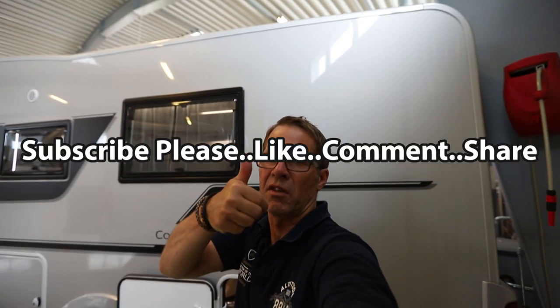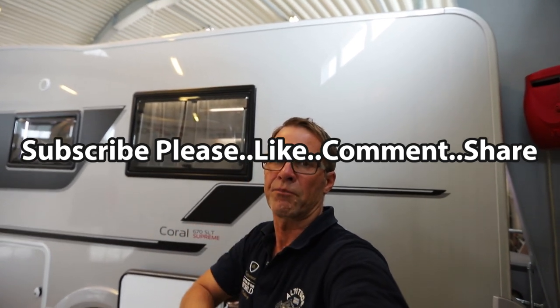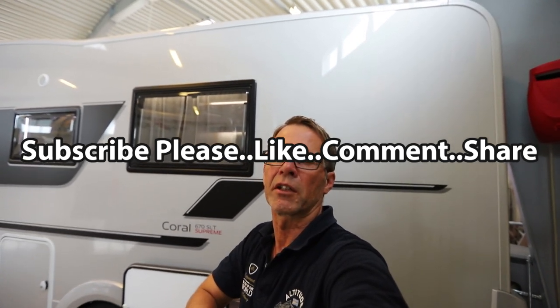So if you like this video, please give it a thumbs up, subscribe, comment, and hopefully see you in another video. Thanks for watching. Bye-bye.